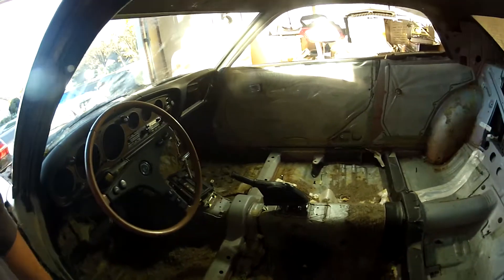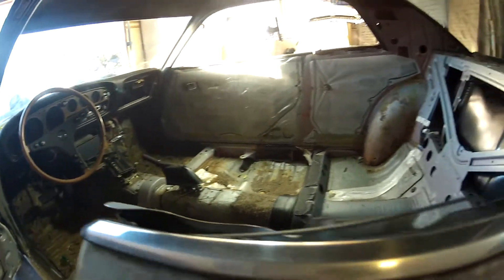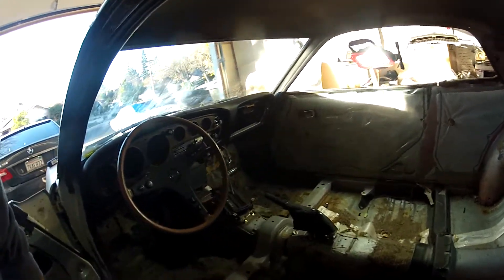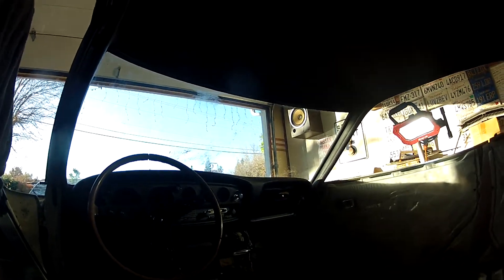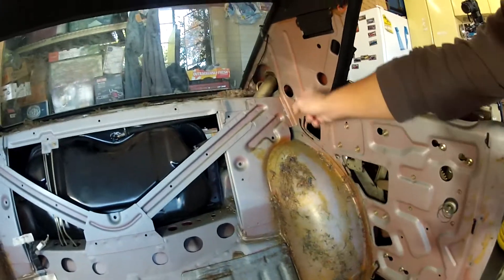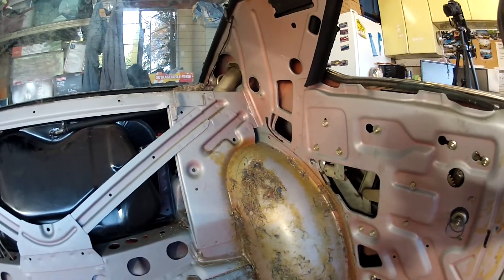Vacuumed a lot of it out. I've also taken out the dome light, the sun visors, and the rearview mirror. You can really see that with a light there. The roof is beautiful. The plastic panels for the C-pillar — they're both really dried out, no way to save them.